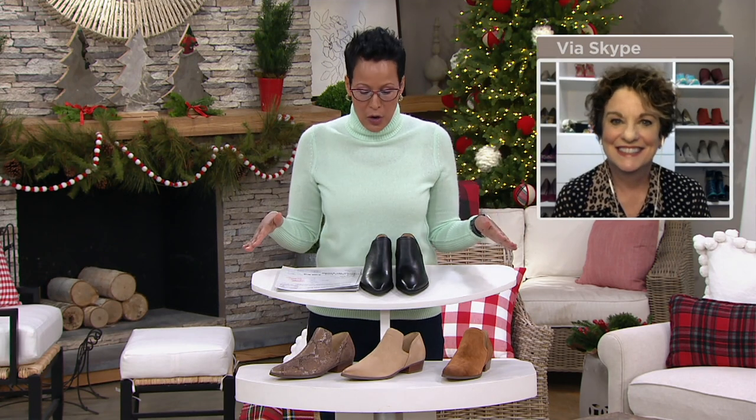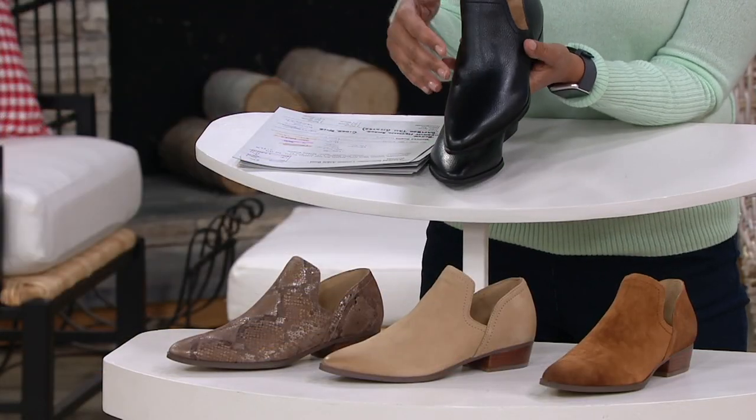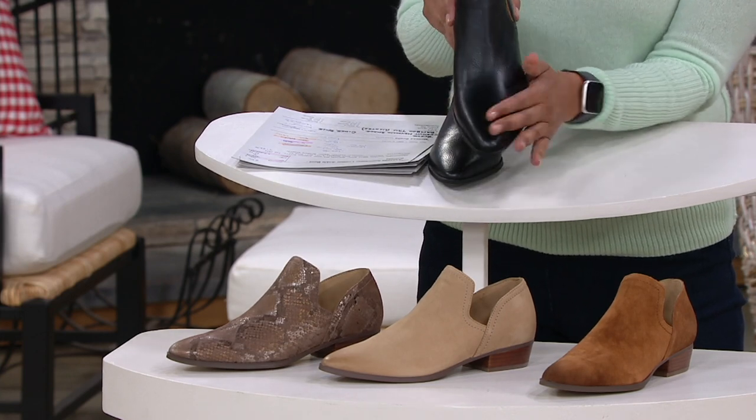We've had nothing like it so far in this show. You know that you love a boot that's like a southwestern boot, and you know that you love maybe a little bit of a loafer? Well guess what — it is both.